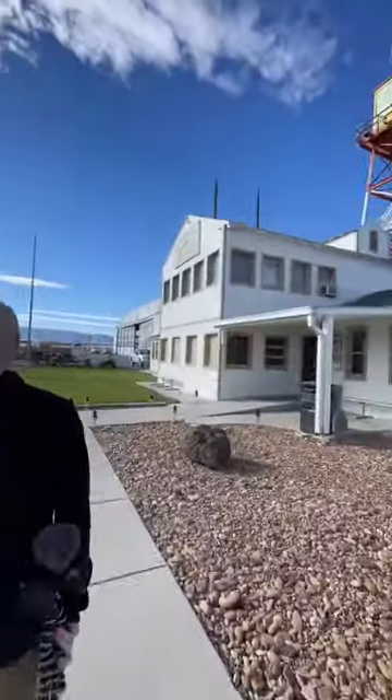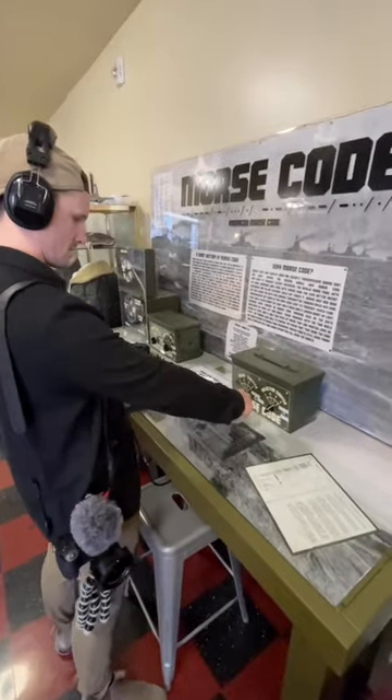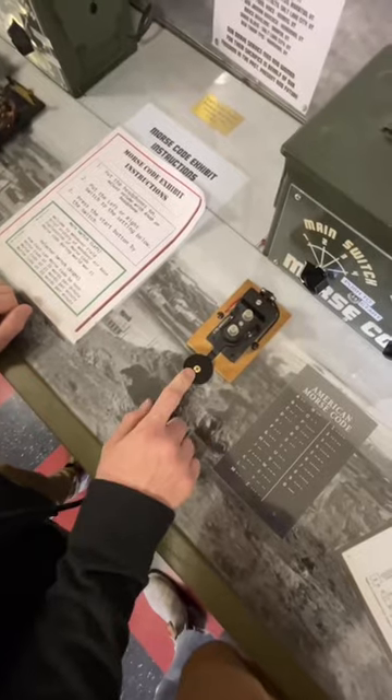For $5 each, we took a self-guided tour around the museum, which featured humble exhibits of World War II items that had been collected by the museum. They even had an interactive Morse code exhibit.